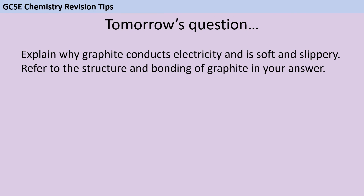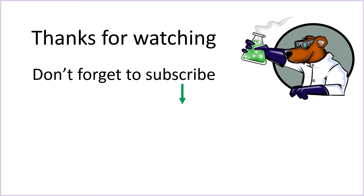For tomorrow's question, we're back with chemistry and the structure and bonding topic. Don't forget that you can find a link in the description below to all of this week's questions and also to the playlist containing all of the rest of the videos in the series. Thank you very much for watching and I hope to see you back tomorrow for more of the six-mark challenge. If you found this video useful, don't forget to like and subscribe for more GCSE science videos coming soon.